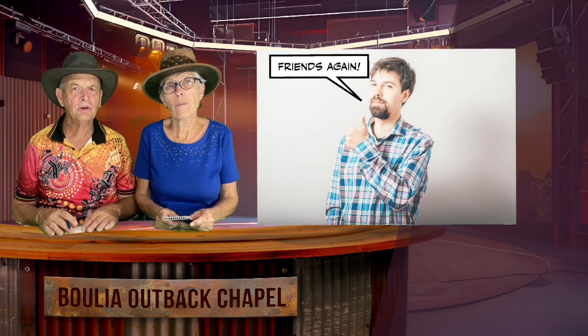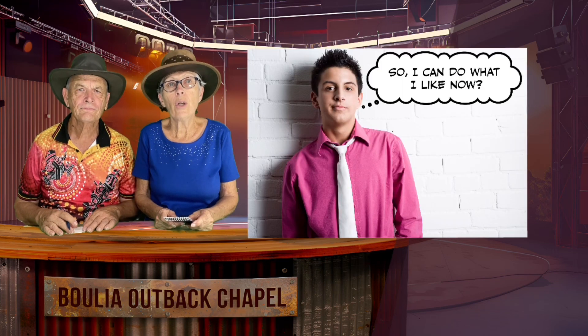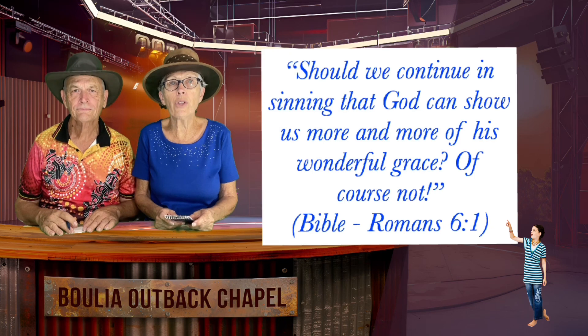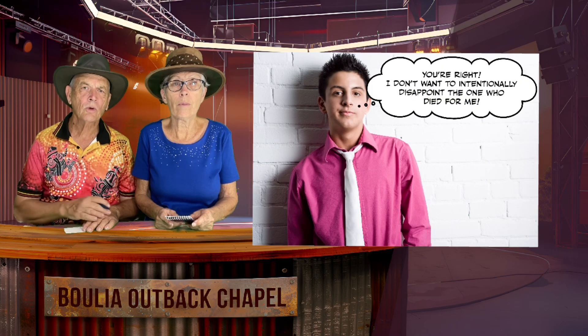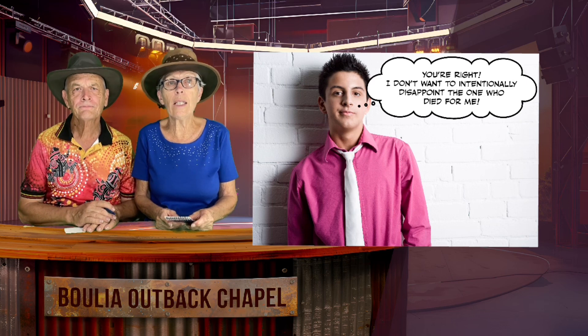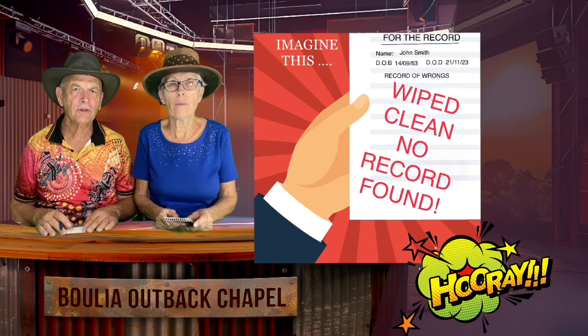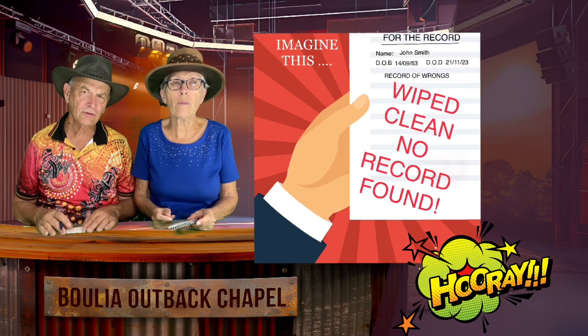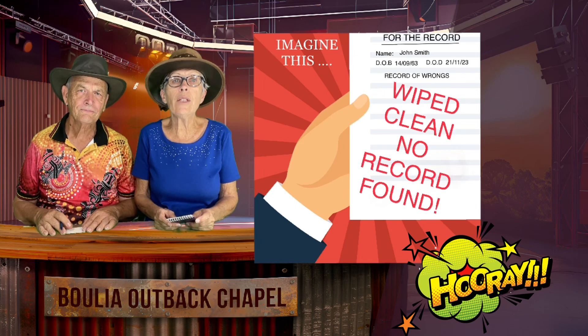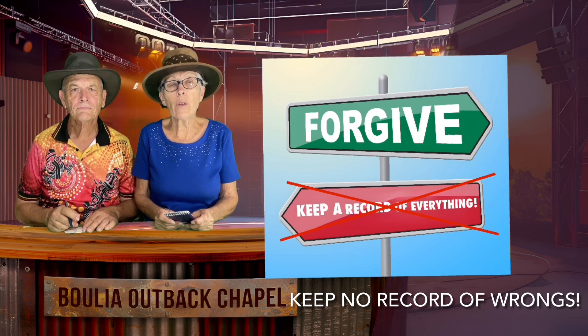There's a warning there for us not to be complacent and continue thinking, saying and doing wrong intentionally. "Should we continue in sinning that God can show us more and more of his wonderful grace? Of course not." We wouldn't want to anyway, if we were true blue followers of Jesus. We also read that love doesn't keep a record of wrongs that others do. It's great that God keeps no record of wrongs for those who choose to follow him and become his children. Also great that we each are exhorted to keep no record of wrongs in our relationships with each other as God's children. There's a challenge there.